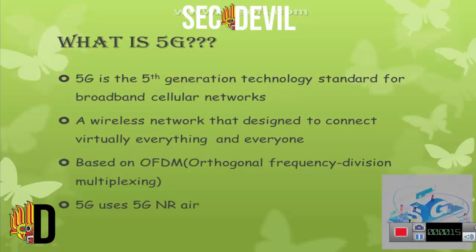First of all, we will see what is 5G. 5G is the 5th generation technology standard for broadband cellular network — a wireless network designed to connect virtually everything and everyone. It is based on OFDM, which means Orthogonal Frequency Division Multiplexing. 5G uses 5G NR.